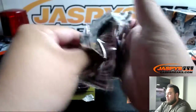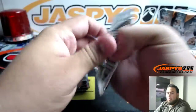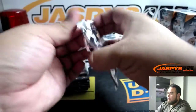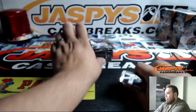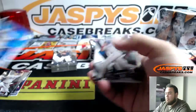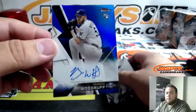All righty guys, I'm almost done with the ripping. All right, this is break number one. We got a $150 George Springer. And our first autograph is Brandon Woodruff — to $150.